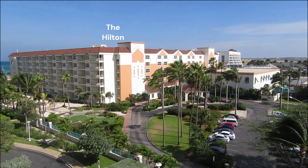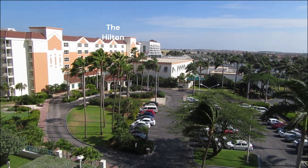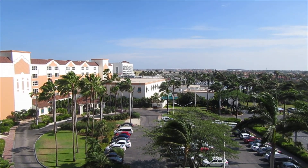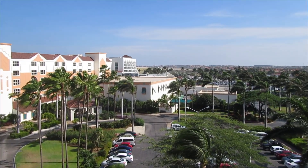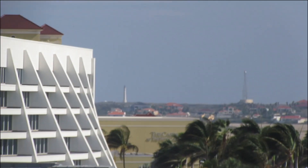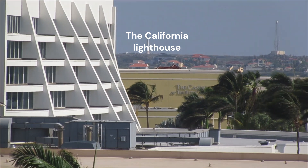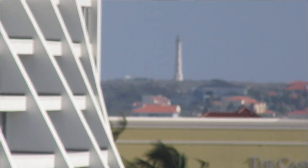Here we look at the Hilton, and there's the casino. And in the far distance we can see the lighthouse. Let's pan through the lighthouse — slowly panning further in the distance, we can see the lighthouse.